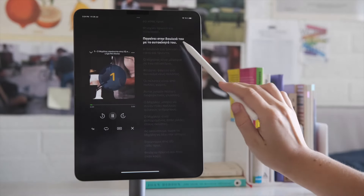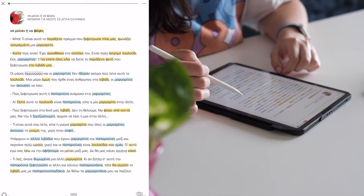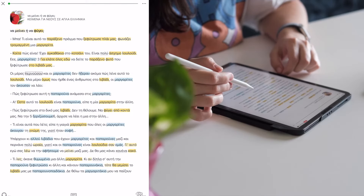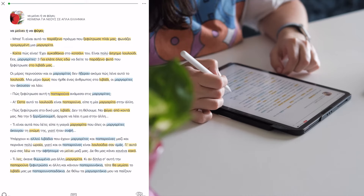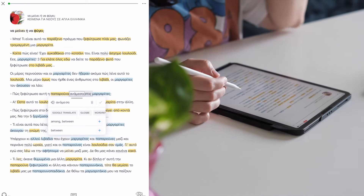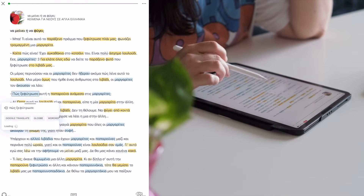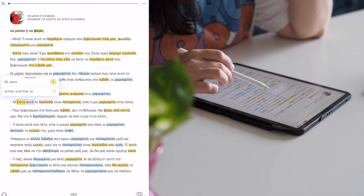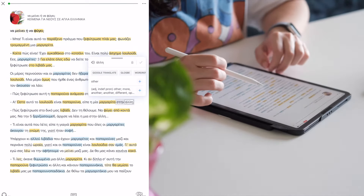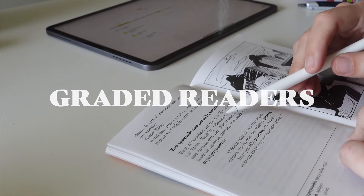Another favorite of mine is LingQ. I use LingQ to read graded readers, short stories, and articles in Greek, but you can also watch videos and listen to podcasts while following the transcript. The reason I like LingQ so much for Greek specifically is that there's not a lot of beginner-friendly media in Greek and most things I find are way above my level, but LingQ allows you to instantly look up words as you're reading, which is super helpful. This video is not sponsored by them, but you can get a discount with my code, which I'll leave in the description.